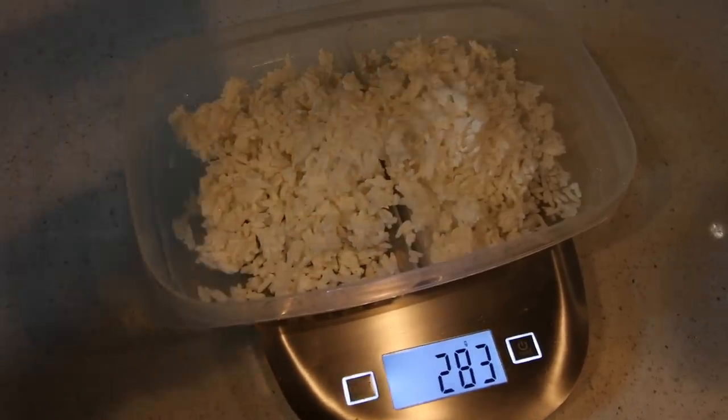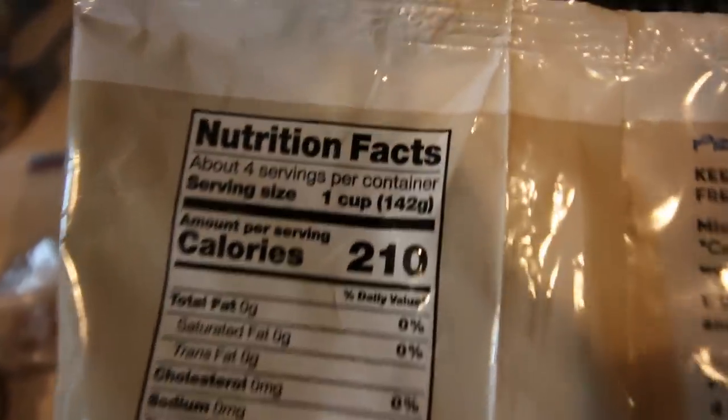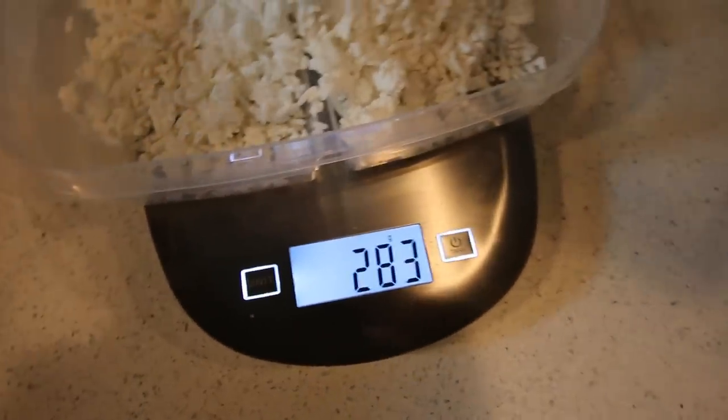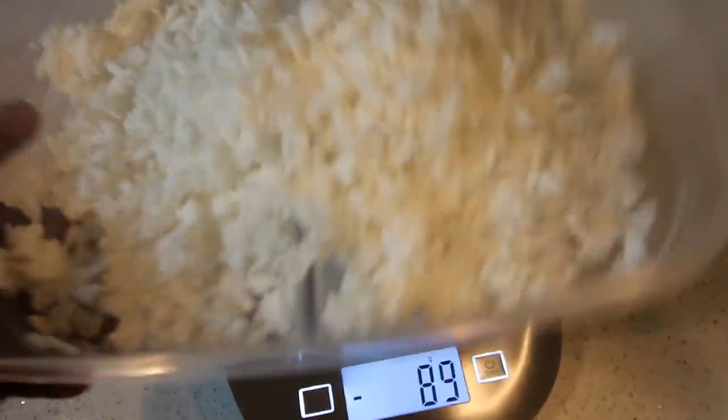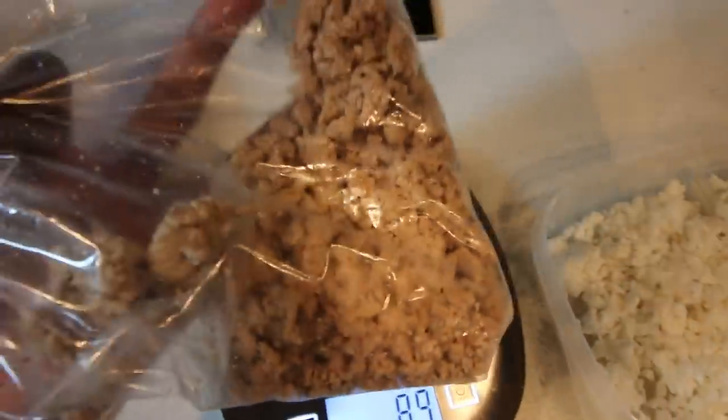Two servings of rice — two cups. Read the label: one serving equals one cup, which equals 142 grams, so two servings gives me 284 grams. I'm going to put this in the microwave to steam it real quick, and also weigh out six ounces of ground turkey the same way.